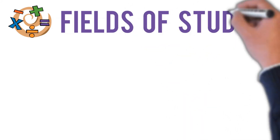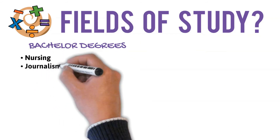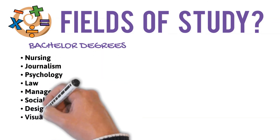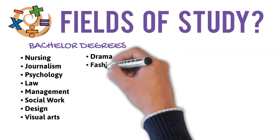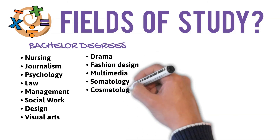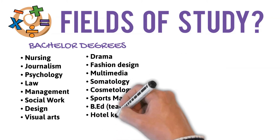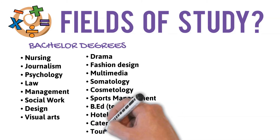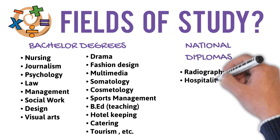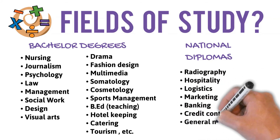MathsLit qualifies you for the following bachelor degrees: Nursing, Journalism, Psychology, Law, Management, Social Work, Design, Visual Arts, Drama, Fashion Design, Multimedia, Somatology, Cosmetology, Sports Management, B.Ed Teaching, Hotel Keeping, Catering, Tourism, and many more. You can also study national diplomas in Radiography, Hospitality, Logistics, Marketing, Banking, Credit Control, and General Management.